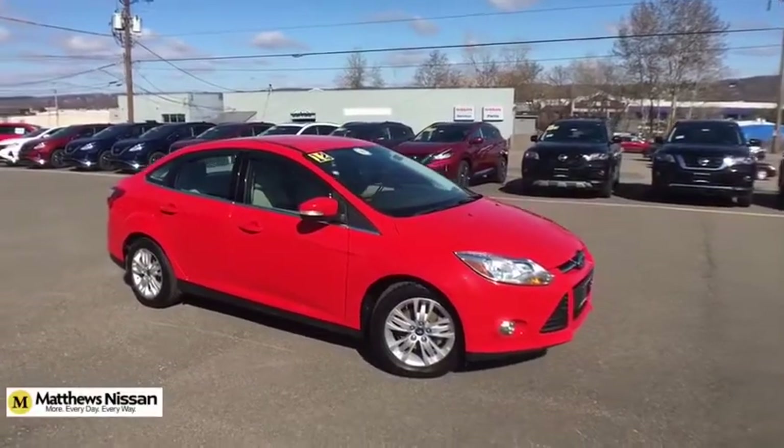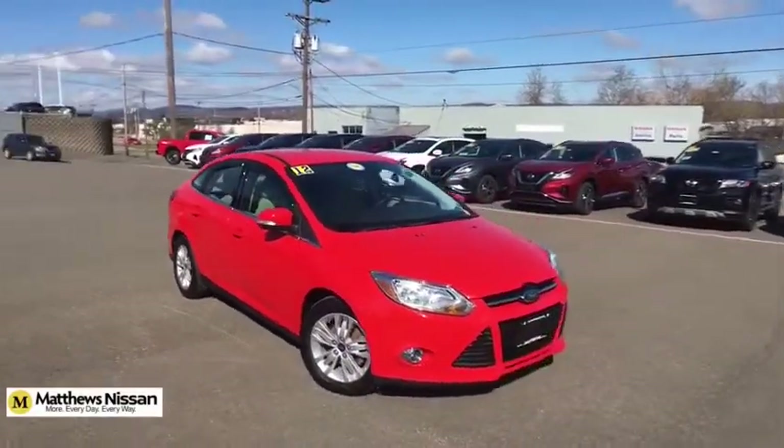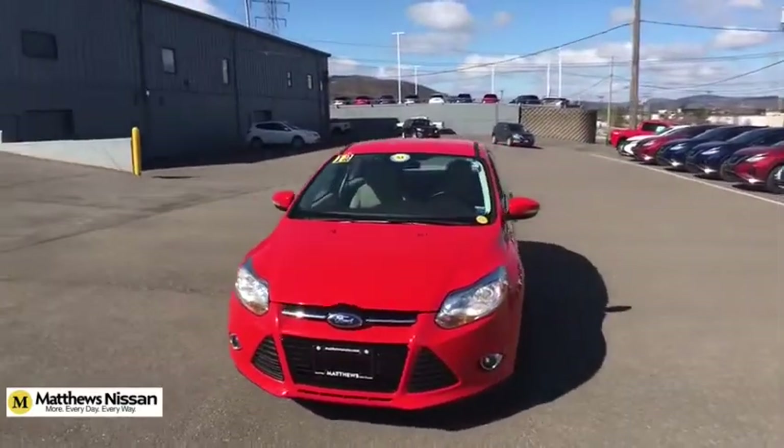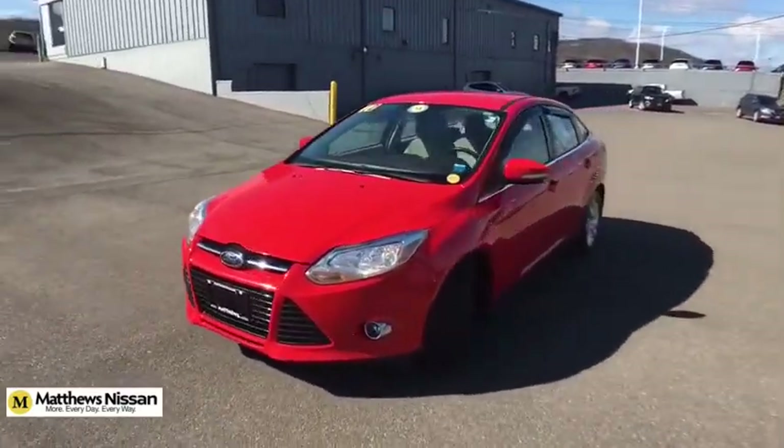We are pleased to show you the 2012 Ford Focus. Focus has more cool tech, more of what you're looking for. From any point of view, more than meets the eye.